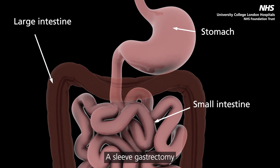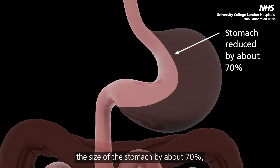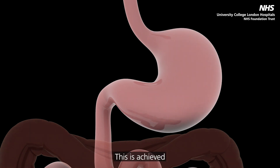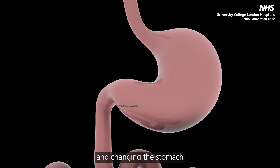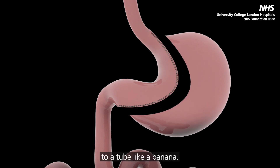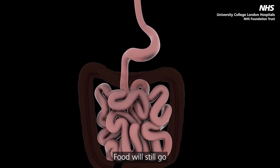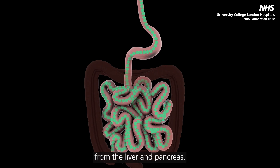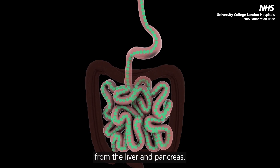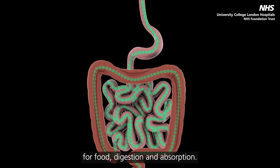A sleeve gastrectomy is an operation to reduce the size of the stomach by about 70%, with no alteration in the bowel anatomy. This is achieved by using a stapling device and changing the stomach from its original shape to a tube like a banana. Food will still go through the normal pathway to meet the digestive enzymes from the liver and pancreas, then continue downstream for full digestion and absorption.